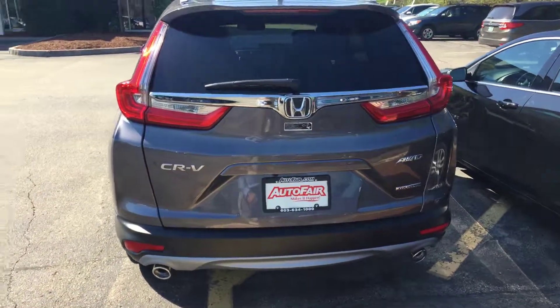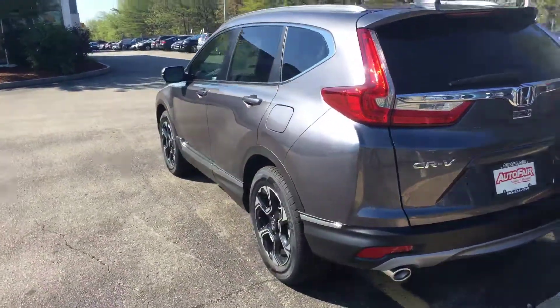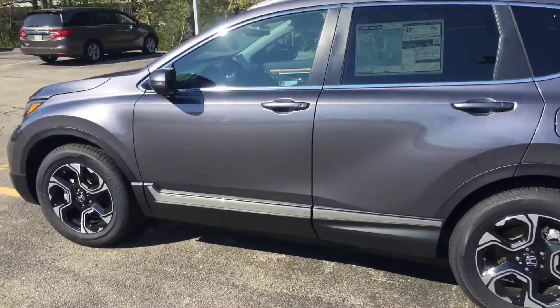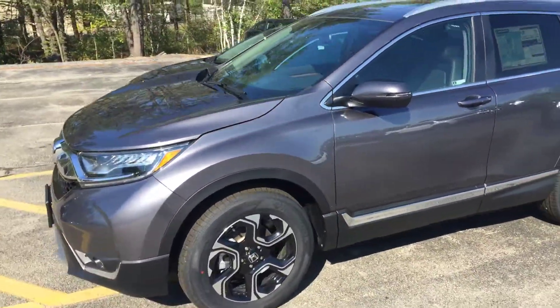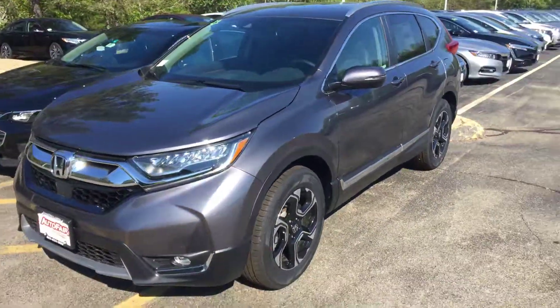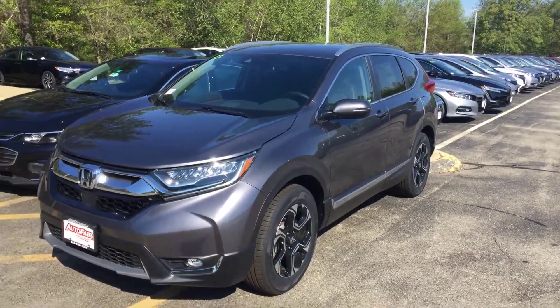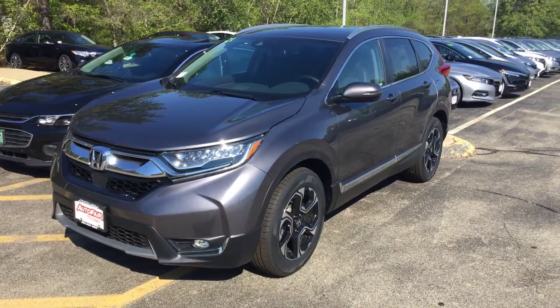If you have any questions please let me know, my phone number is 207-450-3934. If you would like to move forward with this vehicle please come see me at AutoFair Honda, 200 Keller Street, Manchester, New Hampshire. We will make the purchase quick and easy for you — we'll get you in and out of the dealership within an hour. Thank you, have a great day!